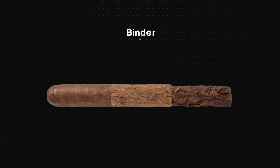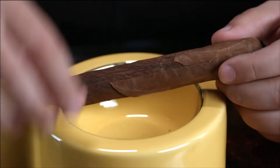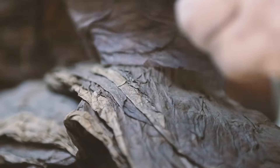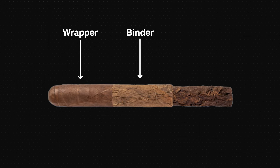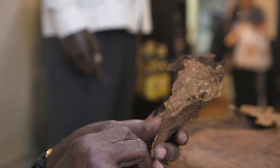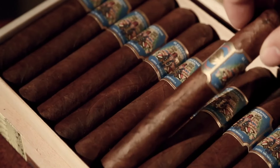While Volato leaves may not contribute as much to the flavor and aroma as Ligero and Secco, their role in maintaining a consistent burn is crucial for the overall smoking experience. The binder is a thin elastic leaf that wraps the filler tobacco, holding it together. The binder leaf plays a significant role in the structural integrity of the cigar — it must be pliable enough to allow for proper rolling, yet strong enough to maintain the cigar's shape. The wrapper leaf is the outermost layer of the cigar, responsible for much of its visual appeal. While it contributes to the overall flavor, it is typically milder in taste compared to the filler leaves, and is crucial for the aesthetics of the cigar, influencing its color, texture, and overall presentation.